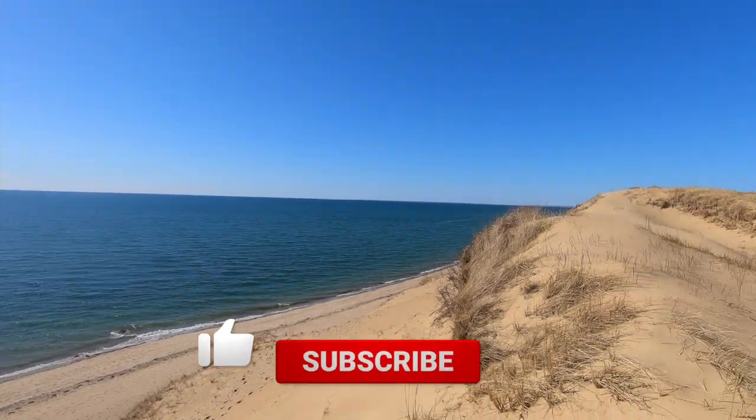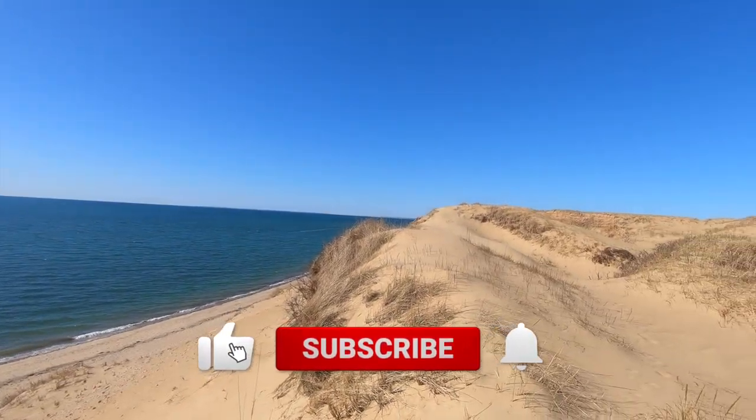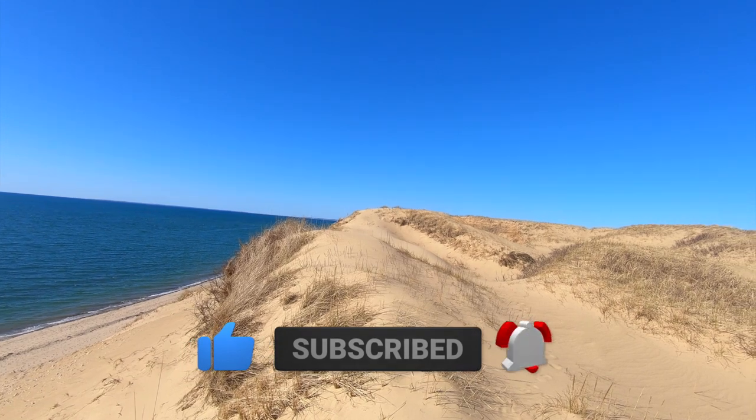Before we finish our hike, if you are enjoying this video we invite you to tap the like button and subscribe, as it really helps our channel grow.